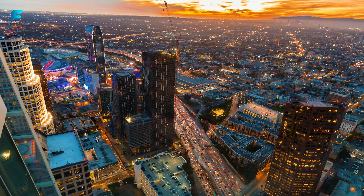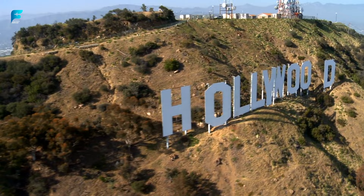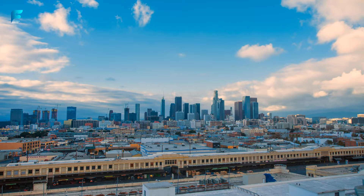Welcome to our virtual travel guide on Los Angeles, the City of Angels. In this video, we will show you some of the best things to do in this vibrant and diverse city, as well as some tips on how to save money and enjoy your trip. Let's get started.